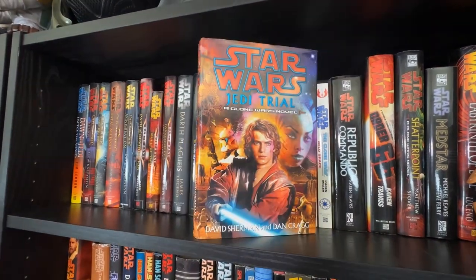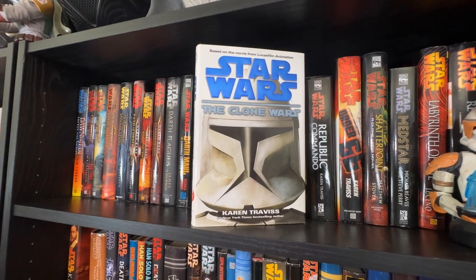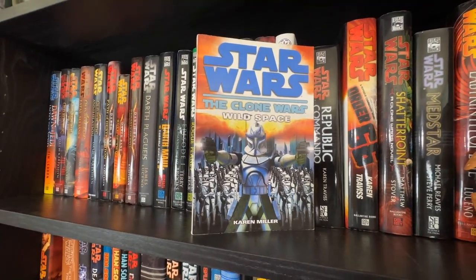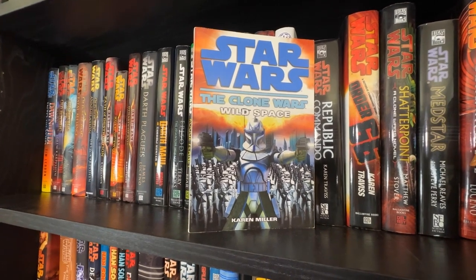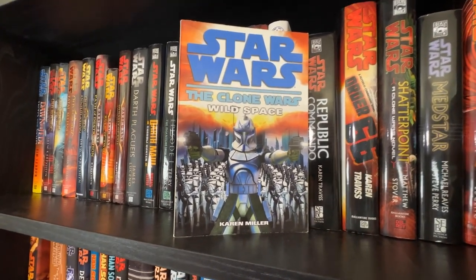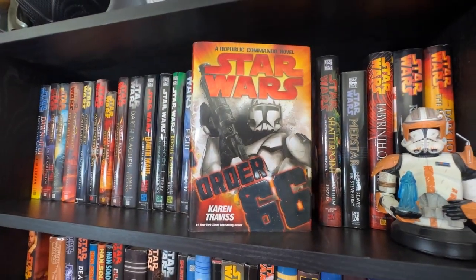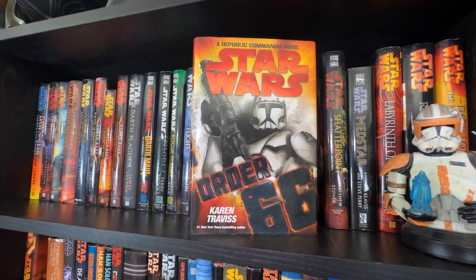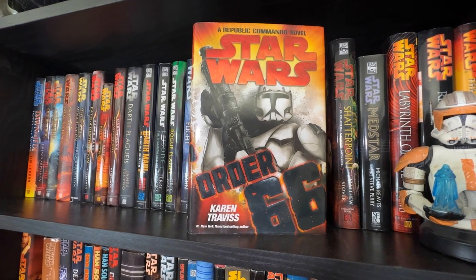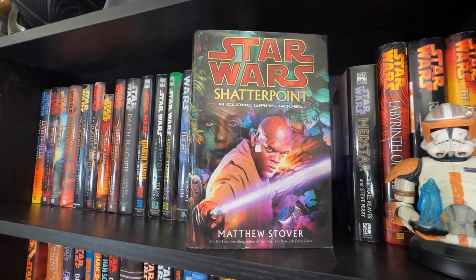The Approaching Storm by Alan Dean Foster, Jedi Trial by David Sherman and Dan Cragg, The Clone Wars film novelization by Karen Traviss. The only TPB I have up here with hardcovers is The Clone Wars: Wild Space — I still need No Prisoners but I'm looking for a hardcover of Wild Space. Then the SFBC Republic Commando volume one — I'm missing volume two but I have Order 66, which was the only Republic Commando novel to get a standard-size hardcover.